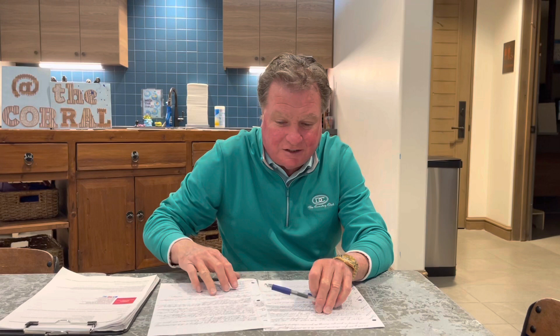A great leaderboard. Scotty Scheffler's got the lead at the moment, but who knows what's going to happen on 15, 16, 17, 18. And then Kevin Durant going to the Phoenix Suns.